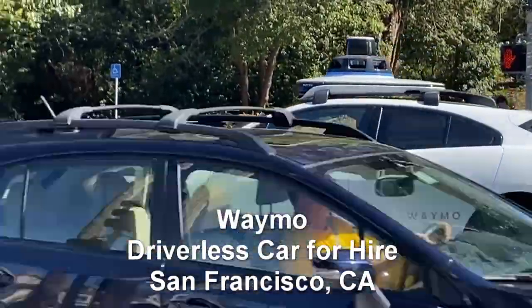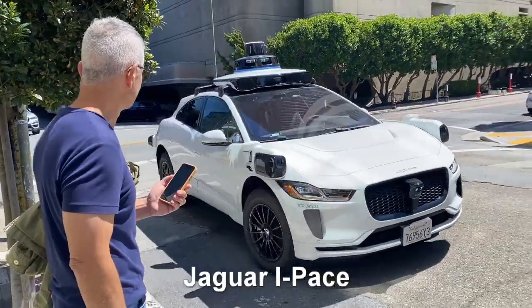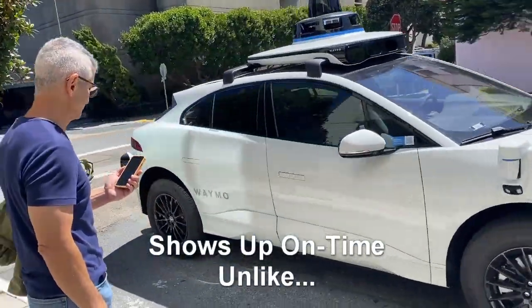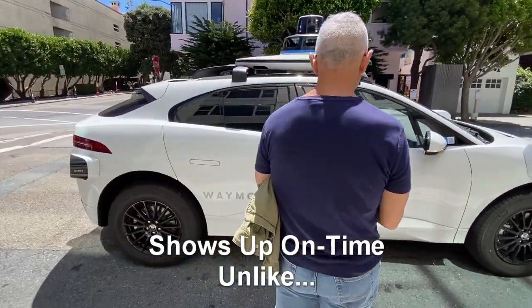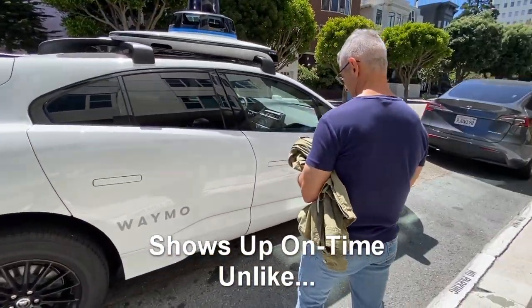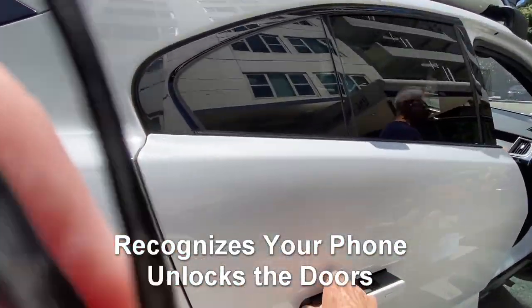Using the app to hire Waymo, it shows up on time, unlike the other guys. It recognized my phone and unlocked the door.